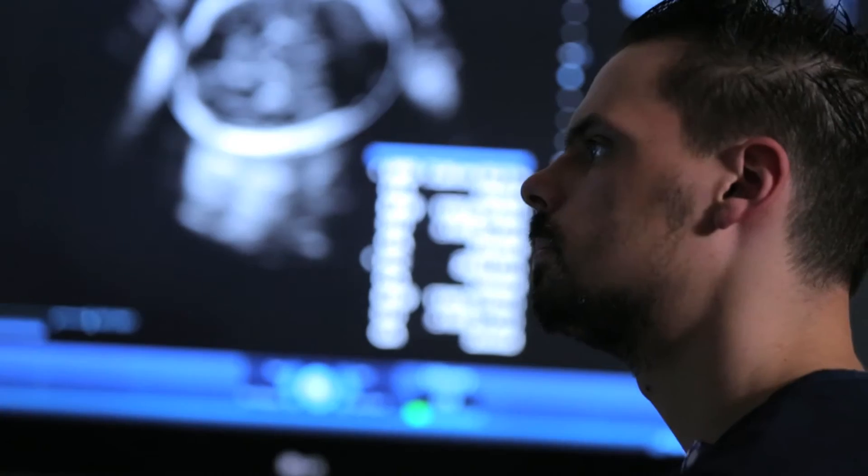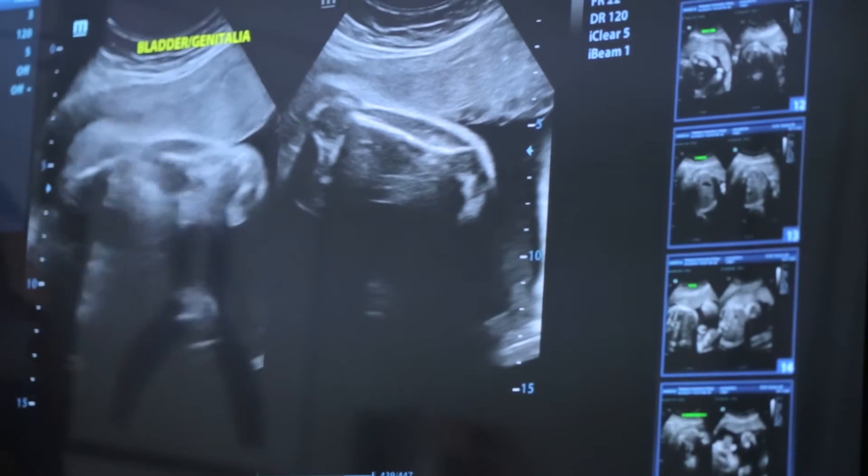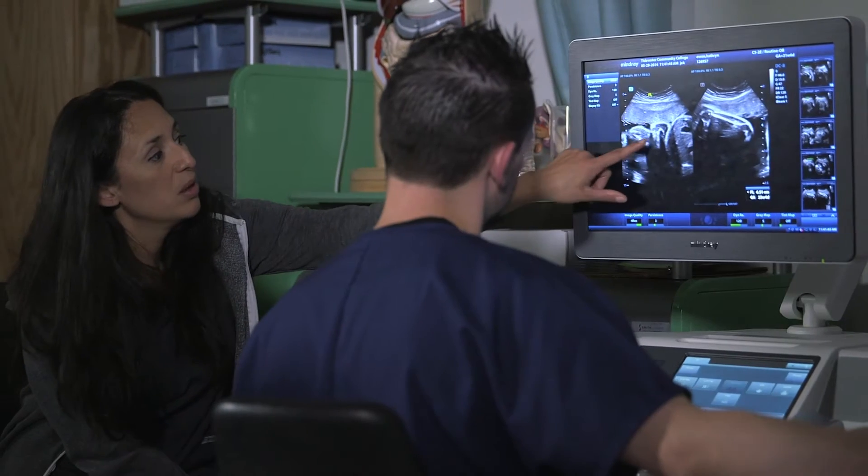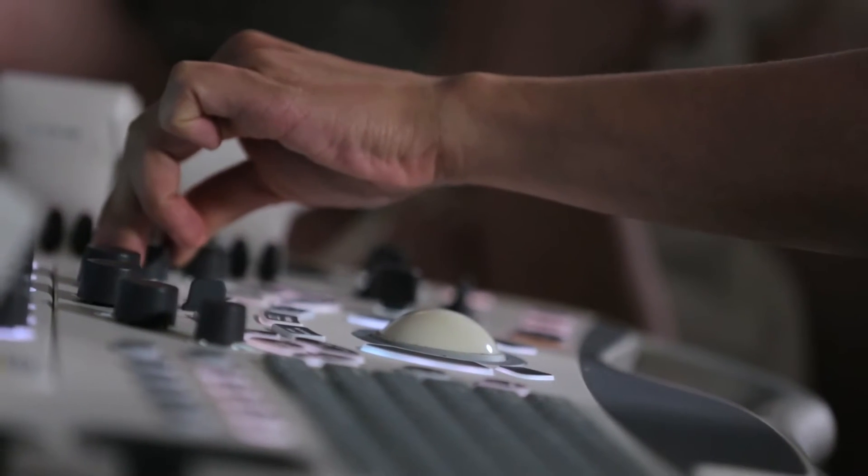OB days are when the students get to come in for a full day of scanning second and third trimester pregnant women. They scan all day with one instructor. They get about five babies a day and it just helps them get hands-on experience with OB that they don't get in the hospital.